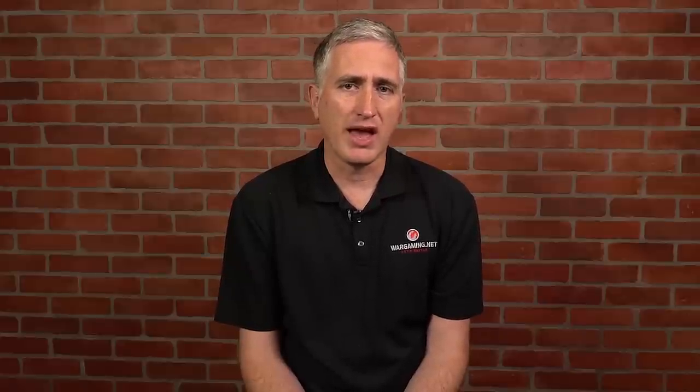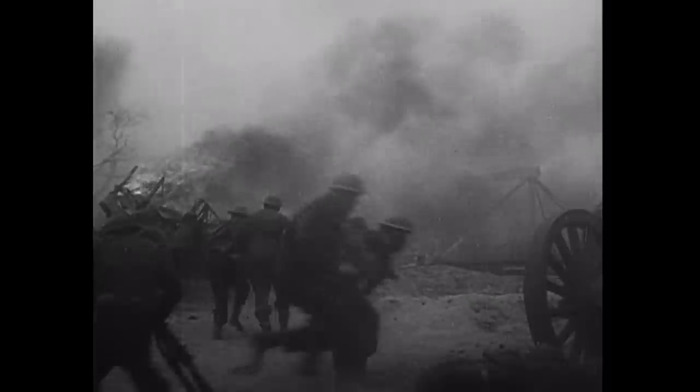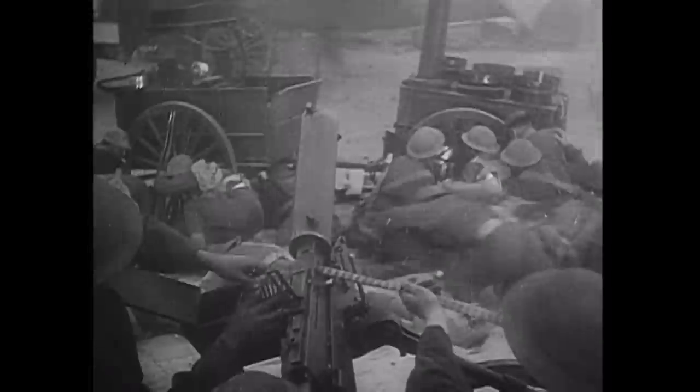Since embarkation was now happening in the hours of darkness only, that immediately cut down maximum capacity. A slow start to the evening turned into a mass of soldiers by 11 p.m. showing up to be lifted off, to the point that thousands were waiting on the mole when the last ship left for the day. 26,000 men were returned to the UK. The saving grace was that the units now arriving in Dunkirk were the disciplined fighting forces which had been holding the line. There was no particular panic, and they set about fortifying themselves for the next day.